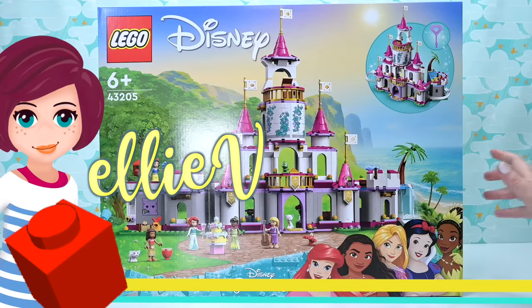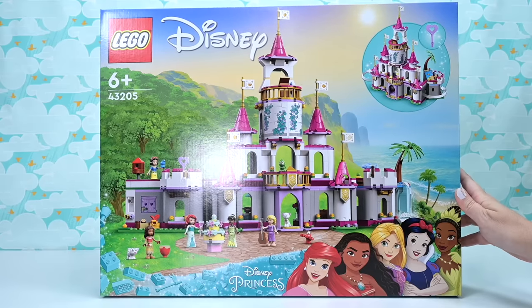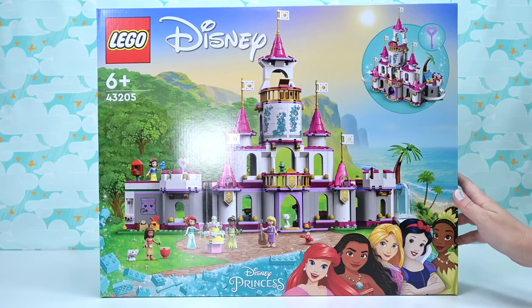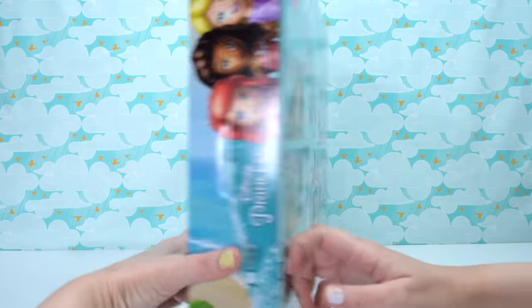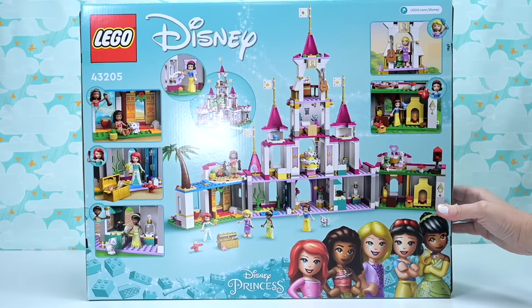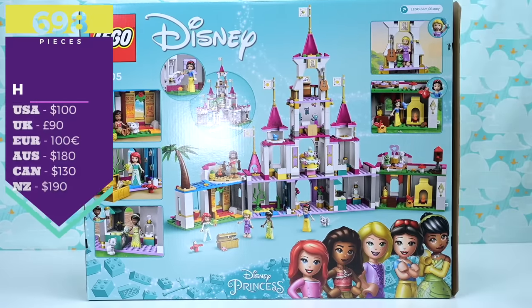Welcome back! This is apparently the Ultimate Adventure Castle — a massive claim for the name of this set. It is the Lego Disney Princess Ultimate Adventure Castle. What makes it the Ultimate Adventure? Or is it an Adventure Castle, or an Ultimate Castle? The names of these often blow my mind and make me wonder who makes them up. Anyway, let's have a look at this set today.